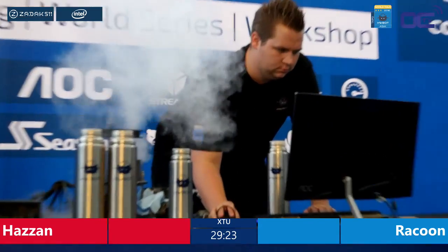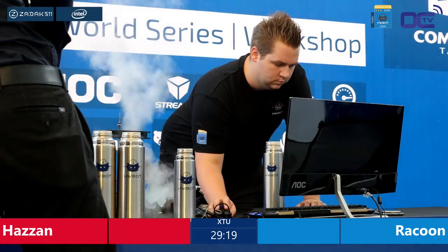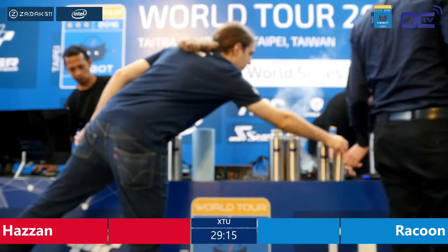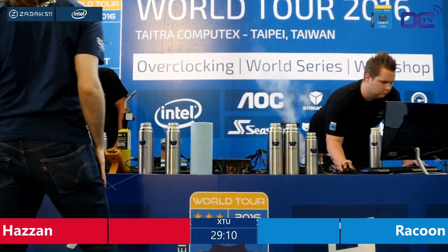Each day they have been playing with other Broadwell-E CPUs, and today it could be that we see a world record popping up again. We have no clue how far they can push the CPUs. We quickly binned them, and these should be like the four best that they will use today. So good luck to the competitors.